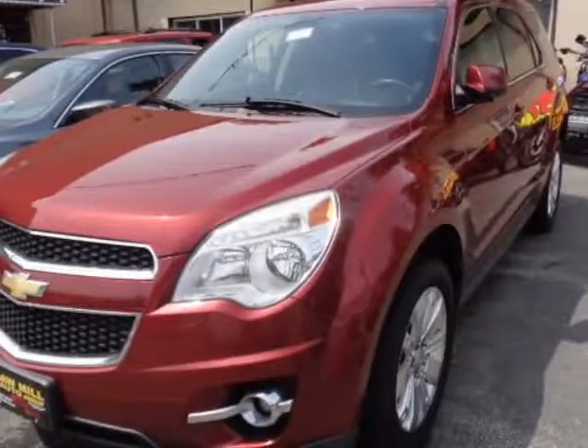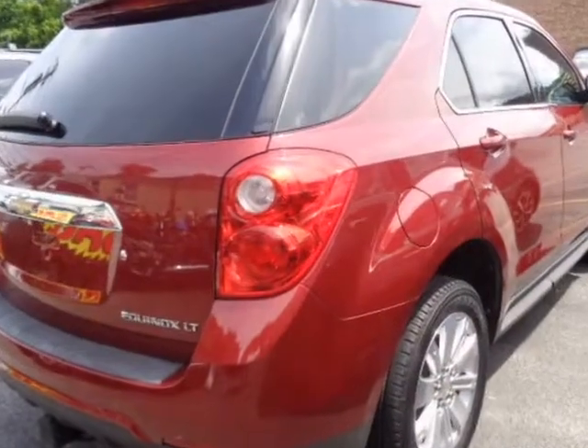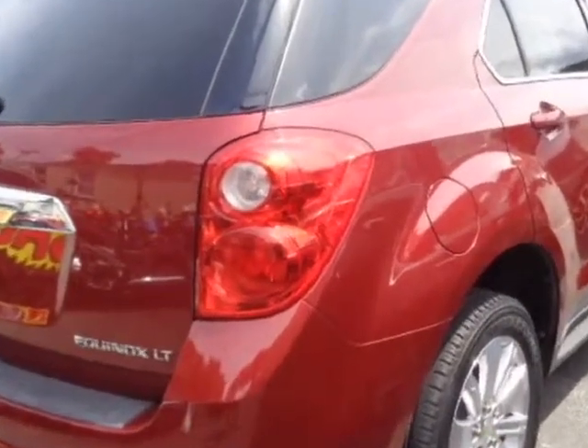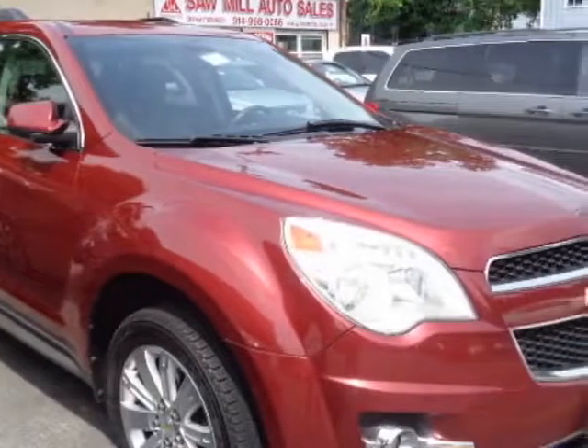Look at this 2011 Chevrolet Equinox. This Equinox has just under 87,500 miles. For your protection, a warranty is available for this vehicle.